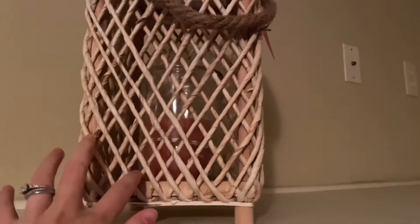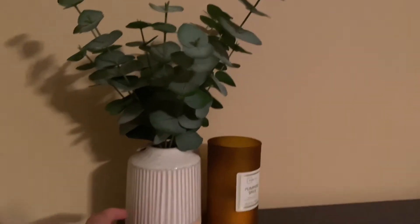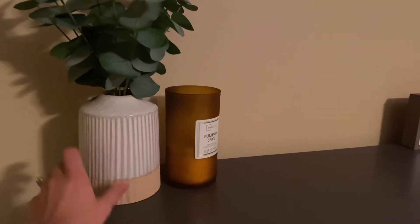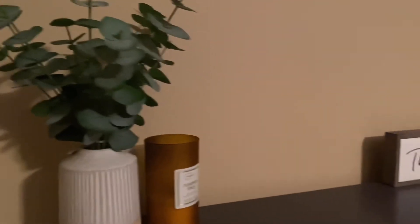I wanted to show you guys where I ended up putting everything. I put the candle that I bought in here, and then put this there — I think it looks super cute. And then the other day I bought this plant; I love this plant so much, it's so cute. And then here's my little mirror setup.